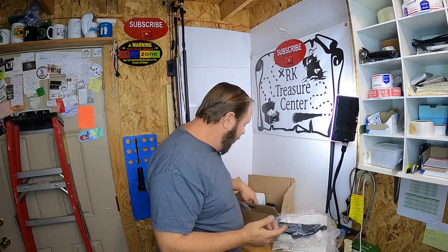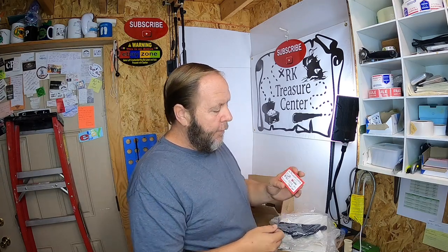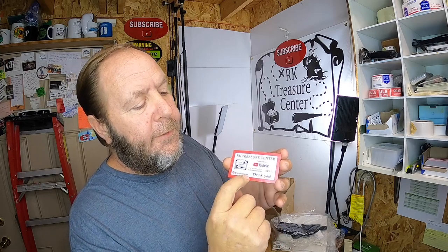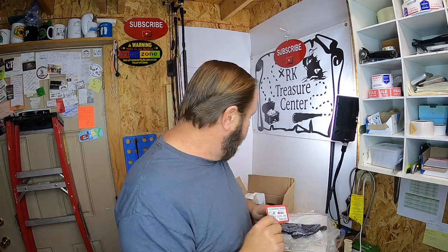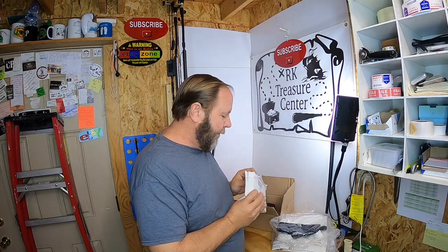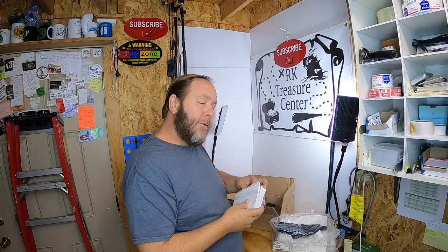I ordered some new cards. Whenever I sell an item I always stick a card in there — it says Arcade Treasure Center, has the logo, the YouTube logo, and 'come see our eBay store,' plus our Instagram. If you don't follow us on Instagram you should, because we put a lot of stuff out there. I got some new business cards so I'm pretty happy about that, and I ordered something else which I really liked.